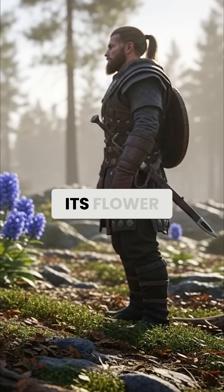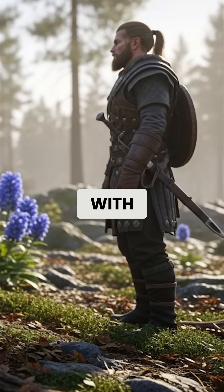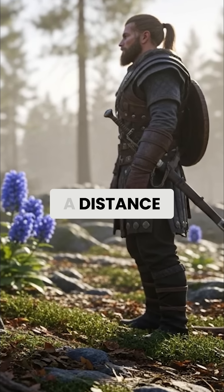They called it Thor's Helmet for its flower shape, but treated it with the respect reserved for the gods — admired from a distance, never touched.